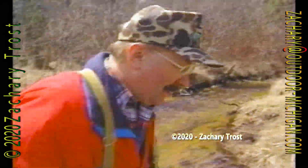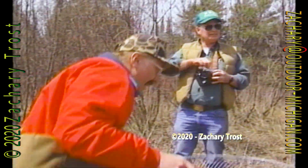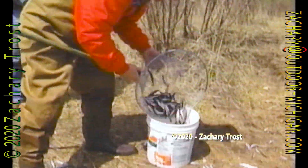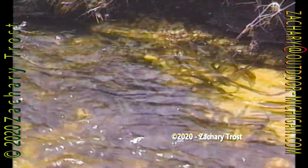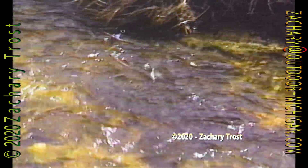I remember dipping too many smelt. Tim Faraghan remembers years when he brought home more than he cared to clean. So this year, we were prudent and practical about how many we wanted to take home. Sure, they're loaded in the stream right now. Sure, they're easy to dip. There's no limit. And sure, we might not see this again for years, maybe never again. But that's no excuse for being a fish or game hog.